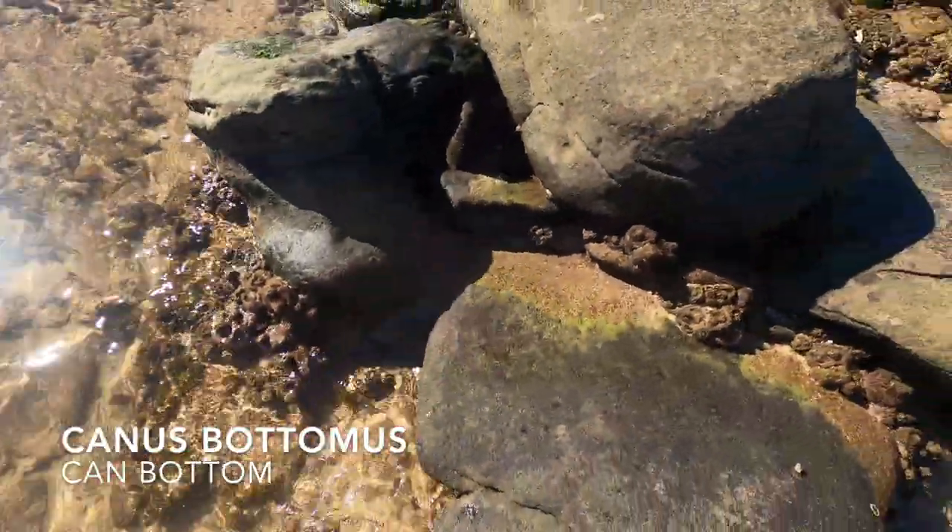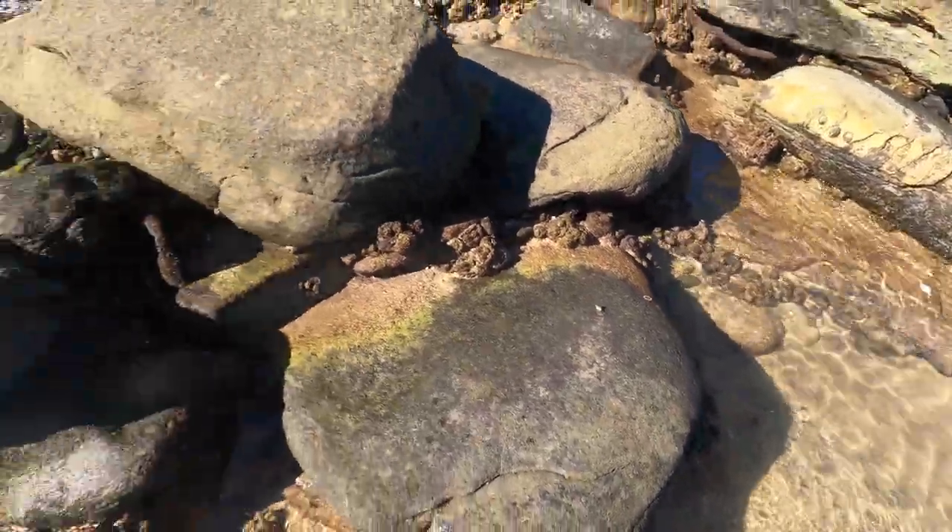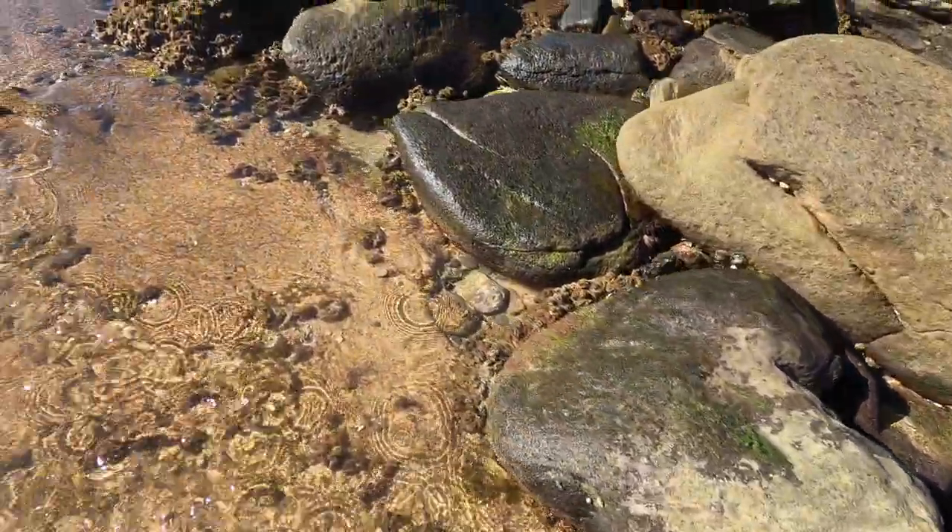Oh yes, a piece of rubbish. Whenever you see trash around the beach, we definitely want to pick those up.